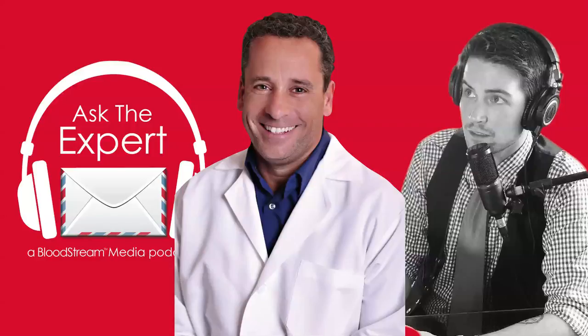That's what we're here to discuss. Welcome to Episode 11, our Inhibitors and New Therapies episode of the Ask the Expert podcast. I'm your host, Patrick James Lynch, and today's guest is the world-renowned pediatric hematologist and researcher, Dr. Guy Young.